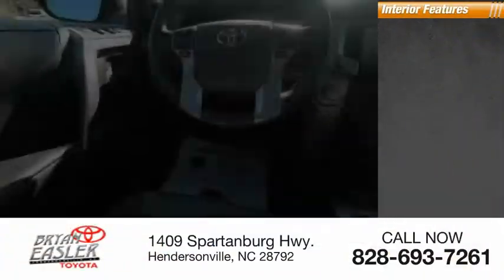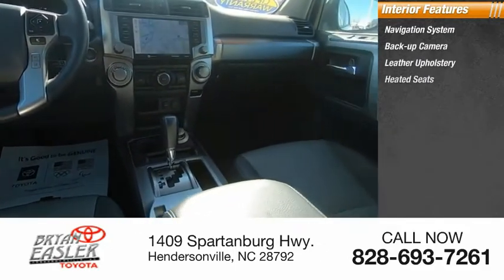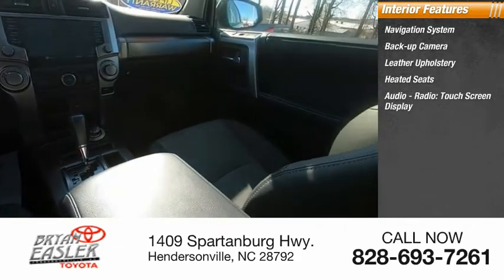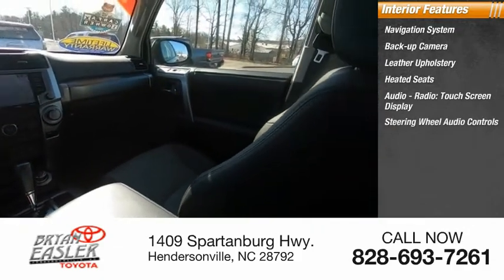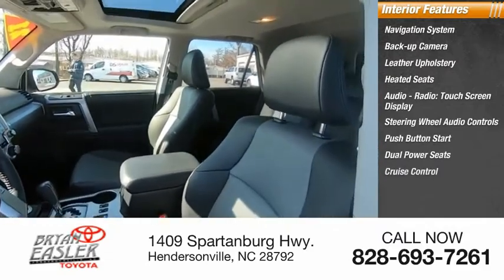Inside you'll find a navigation system, backup camera, leather upholstery, heated seats, audio radio, touchscreen display, steering wheel audio controls, push-button start, dual power seats, and cruise control.